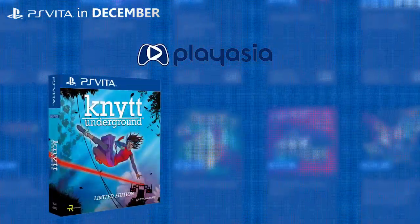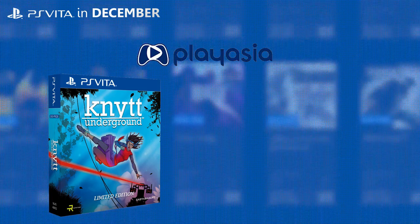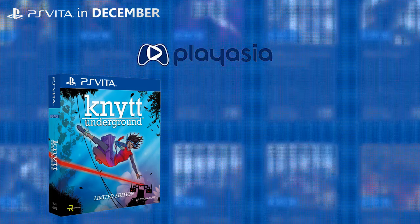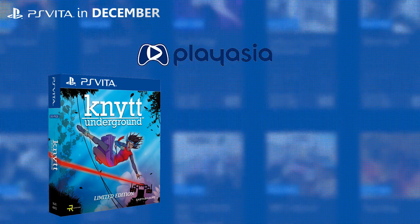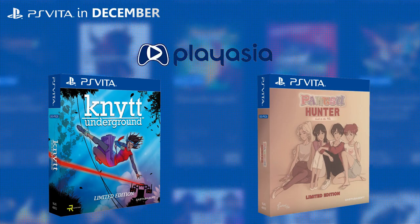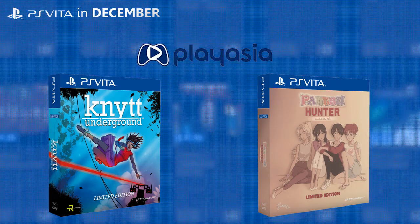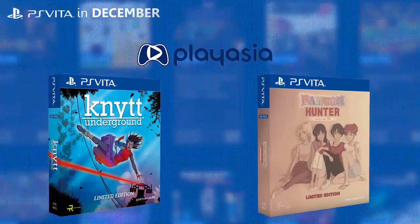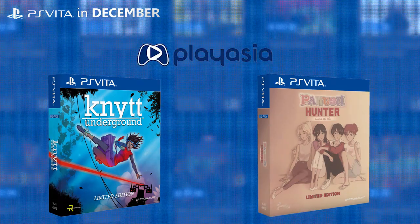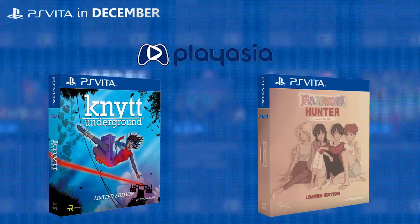We've also got two physical releases in December, once again from East Asia Soft. The first is Nix's Underground — I believe this launched very early in the PlayStation Vita lifecycle, and it was on PlayStation 3 as well. It's a 2D adventure metroidvania. The other game is Pantsu Hunter — so if you're into 2D girls and dating sims, godspeed, that one's for you. I'll be sure to leave links for both physical games in the description below.